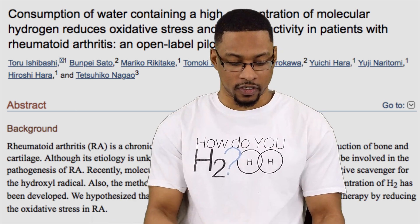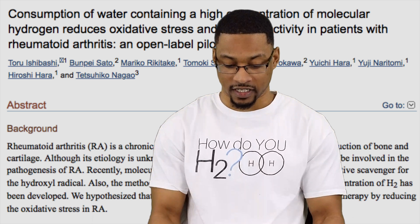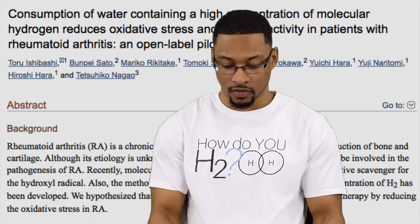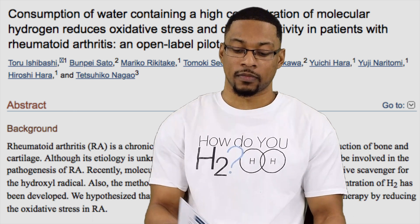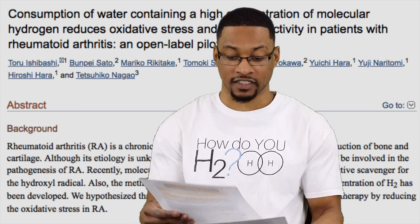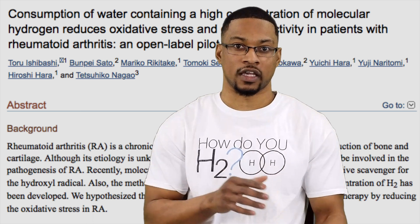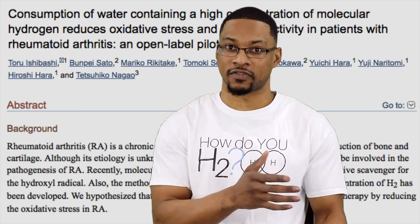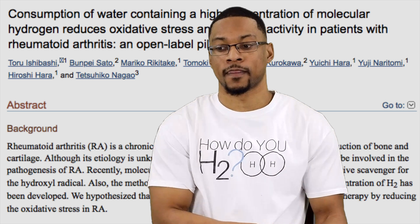There's a quote from the study I wanted to read: 'It should be noted that the influence of H2 on the disease activity and oxidative stress was sustained even during the washout period. These continuous anti-inflammatory effects of H2 are observed with both ACP negative and ACP positive patients.' This goes back to hydrogen being a gaseous signaling molecule or modulator — it activates gene expression and continues to have residual effects even after you drink it, potentially for weeks or even months after consuming hydrogen-rich water.